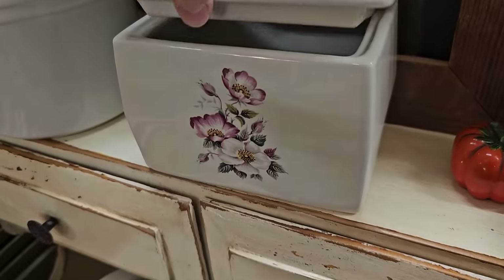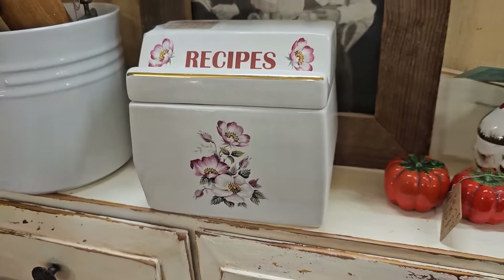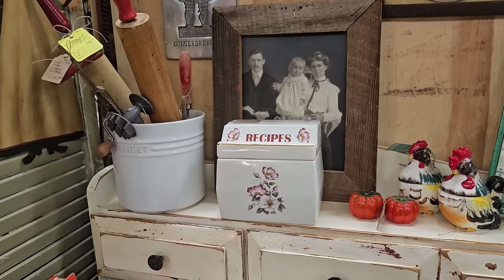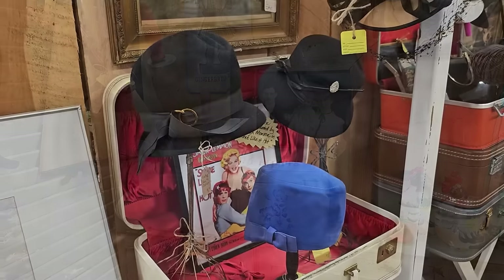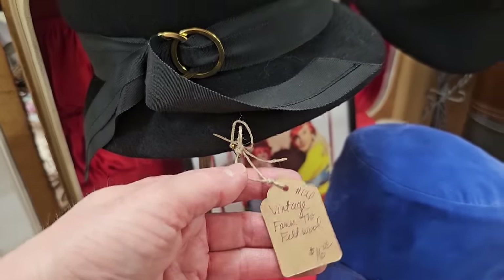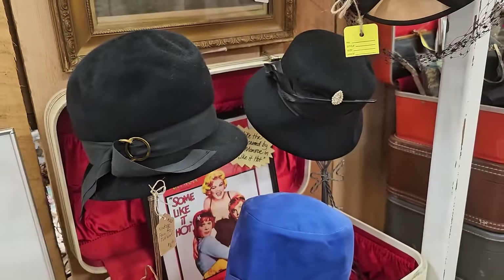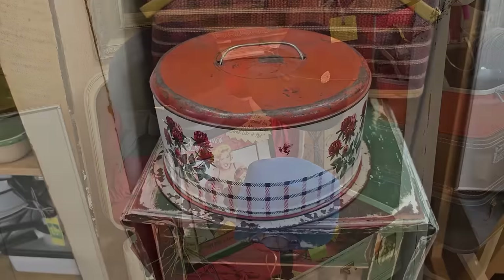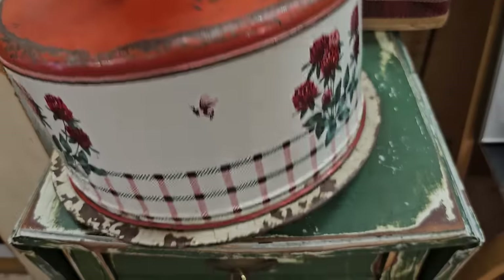And here's a vintage wild briar rose ceramic recipe holder, $15. And here's some vintage hats, $16. This was my favorite find here. It's a vintage cake plate, $30. I love everything about that.